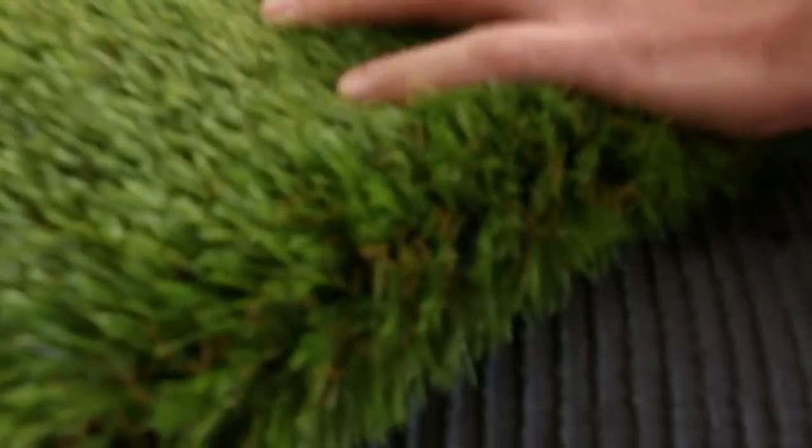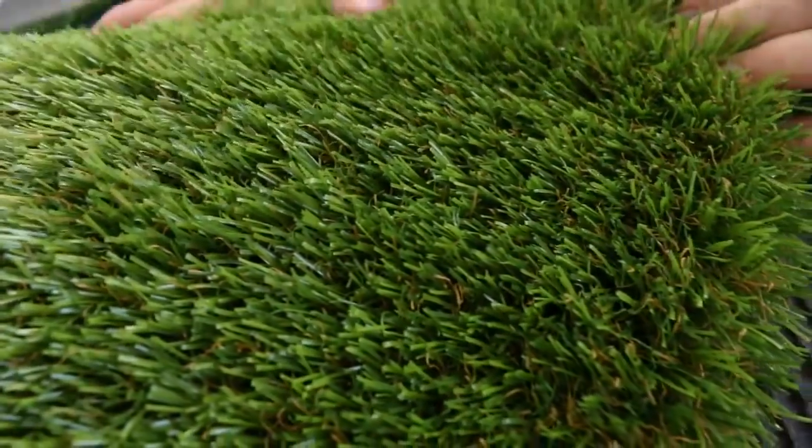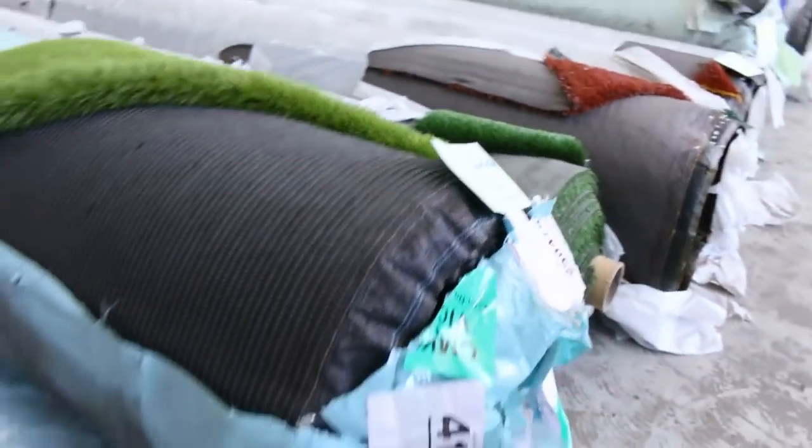This one here is actually a top-of-the-range one — look how thick and lush it is. That'll save you mowing the lawns through spring! And again, looking to get around about $15 a square meter for that.